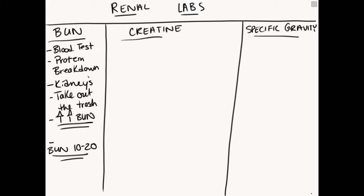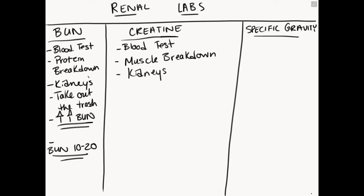Creatinine is the next lab — probably the most popular and most specific renal lab. It's also a blood test. Creatinine is what's left over in the body after we break down muscle. It's basically the same concept as BUN, but it's a result of muscle breakdown. If the kidneys don't take out the trash, we break down muscles and are left with higher than normal amounts of creatinine in our bloodstream — an elevated creatinine level.